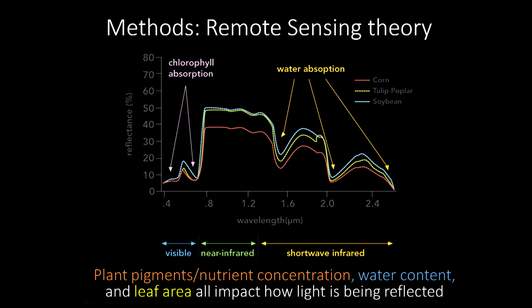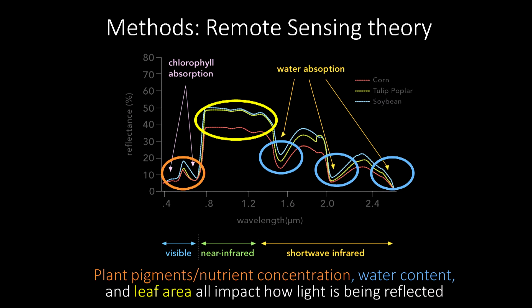If you think about how plant pigments and nutrient concentration are reflected in the electromagnetic spectrum, that orange circle here is largely a result of what happens in the visible spectrum — the part plants actually use for photosynthesis. If you want information about water content, you go further into the shortwave infrared, where those blue circles are. For information about leaf area, you look in the near-infrared, shown by the yellow circle. By combining reflectance in these different wavelengths, we can get an idea of plant pigments, plant water content, and leaf area.